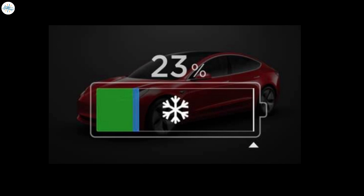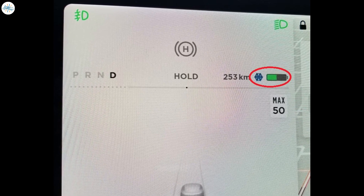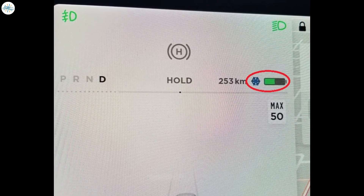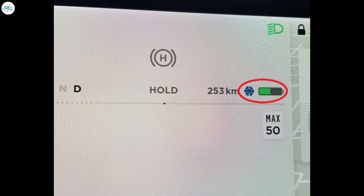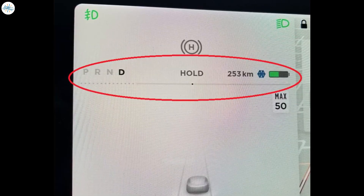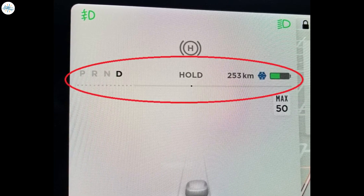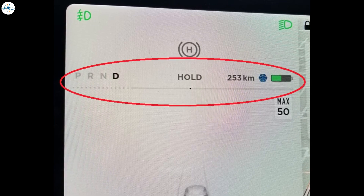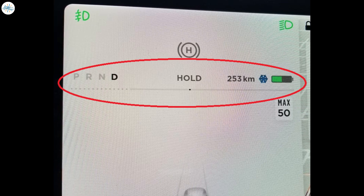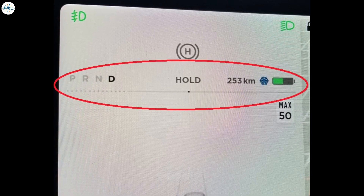If you live in a cold climate, Tesla recommends watching for the snowflake icon. A blue snowflake icon may appear on your touchscreen if your car battery is too cold to access all of its stored energy. When this icon is displayed, battery power and regenerative braking may be limited. Once the battery is warmed, the snowflake will disappear. Charging, driving, and preconditioning are all ways to warm your battery quicker.